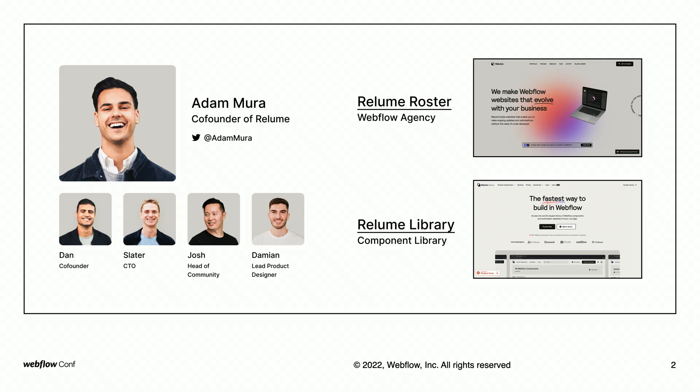Hello, my name's Adam. I'm the co-founder of Reloom, which is a company in the Webflow space that has two sides to it. We have the Reloom Roster, which is our agency where we build Webflow websites for clients. And we have the Reloom Library, which is our component library released in December last year that has had over 15,000 Webflow developers use it today.